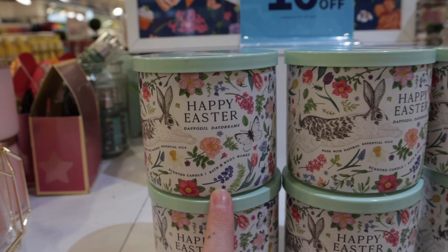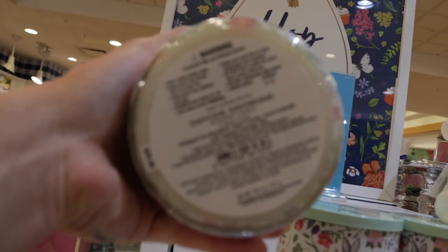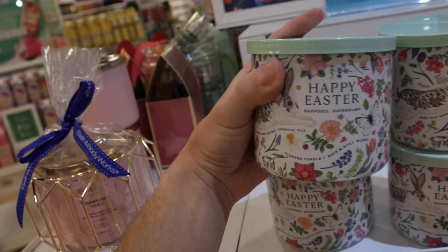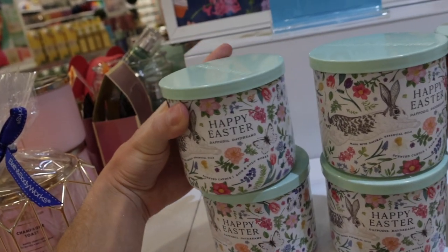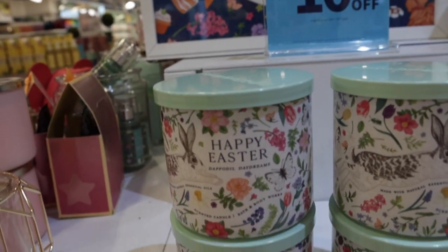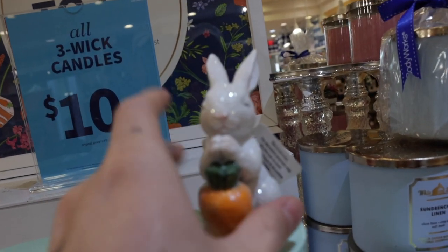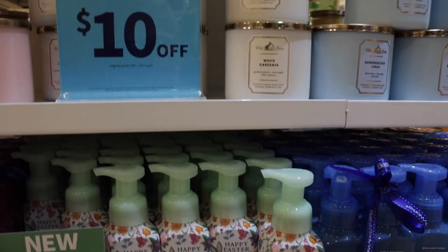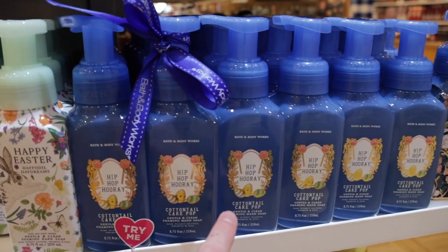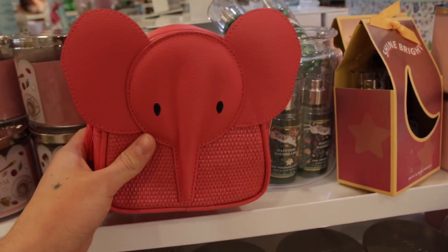For Easter, we have Happy Easter, a new fragrance with Daffodil Daydreams — notes of whipped marshmallow, pastel clouds, and sweet daffodil. I already smelled this and it's such a good, yummy, cotton candy marshmallow-y fragrance. They are $10 off today, which is something. There's also a cute little Easter bunny with a carrot, and Daffodil Daydreams is also available in a hand soap. We also have Cotton Tail Cake Pop — sounds so good!